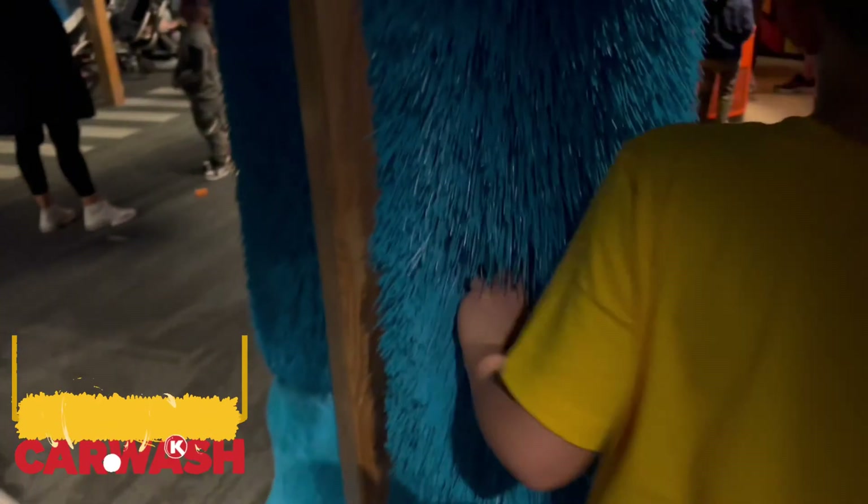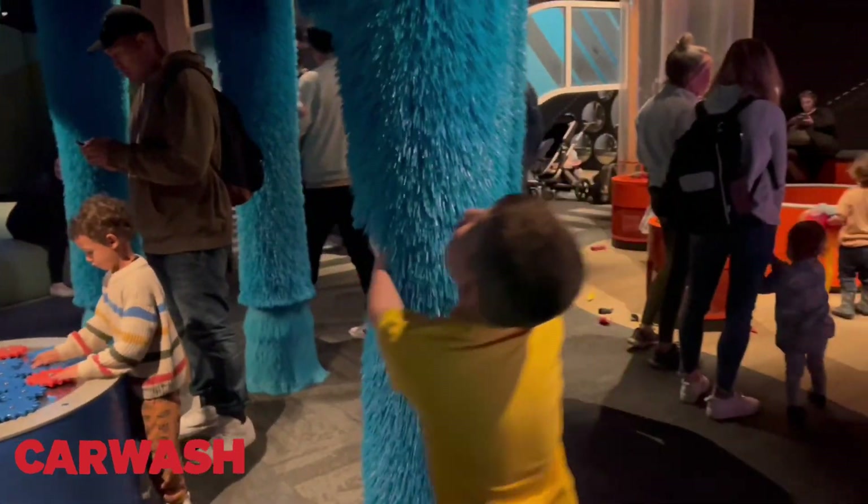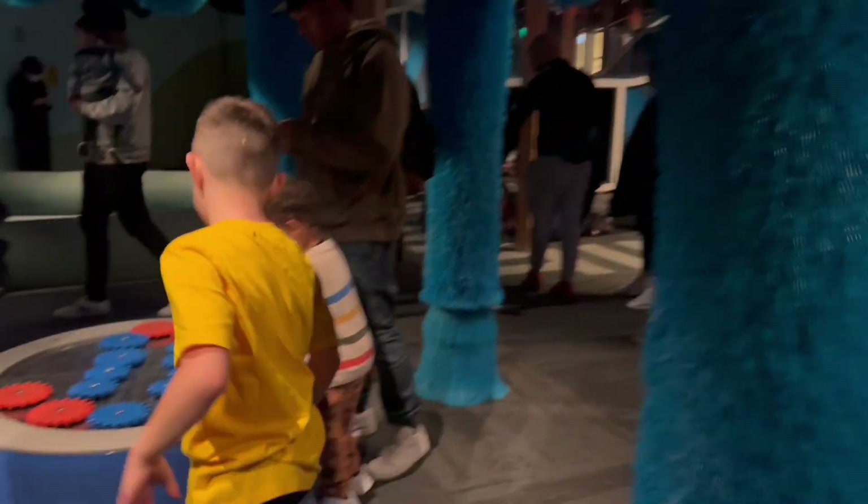My favourite part is this giant bright blue car wash. It feels so nice to touch because of its rubbery bristles, and nice to look at because it's so colourful.